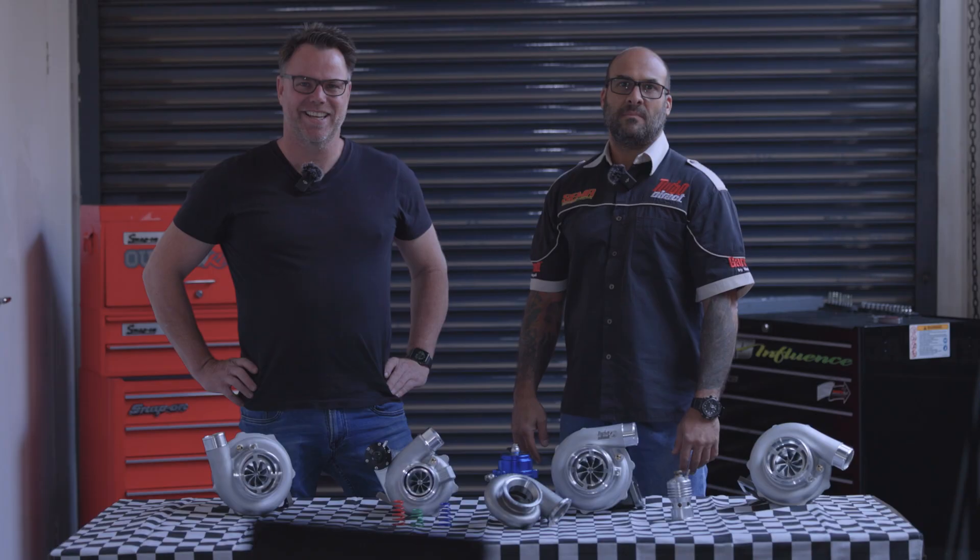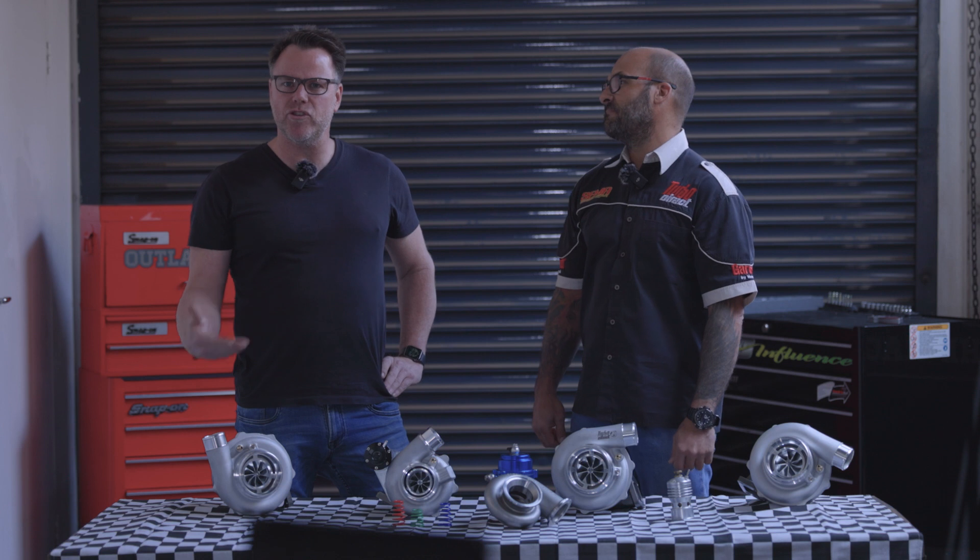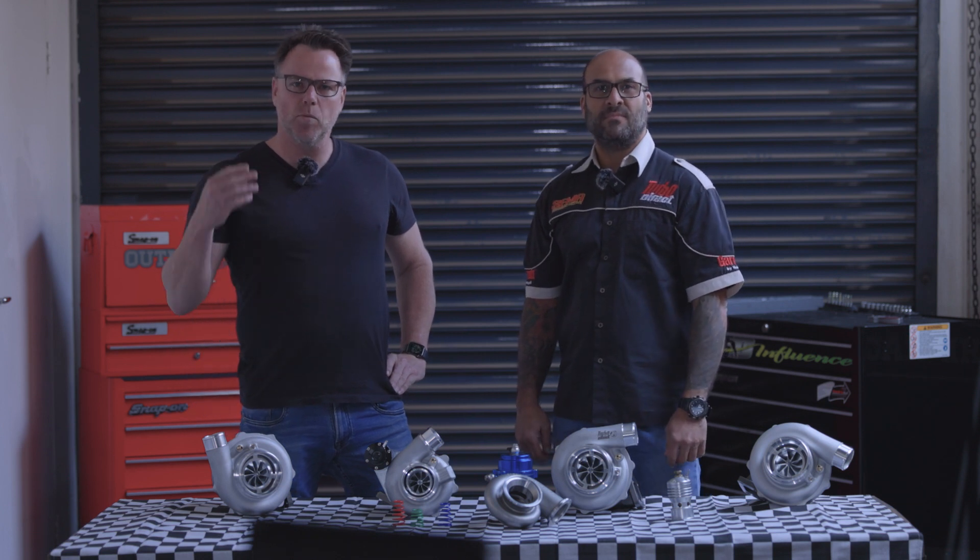Welcome back to our YouTube channel. Today we're going to be discussing what is the right size turbo for your engine — all things snail, turbocharger, whatever the street name is of these bad boys — and with me I've got Chris.